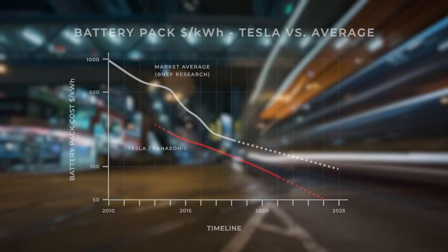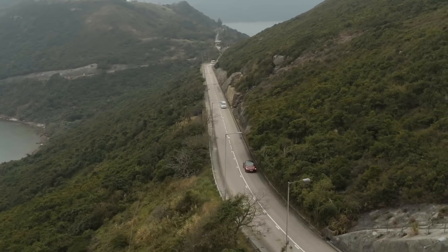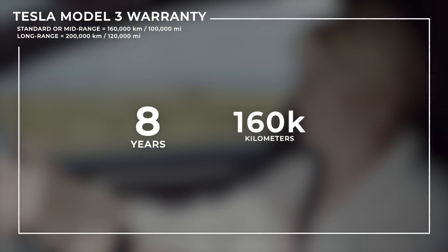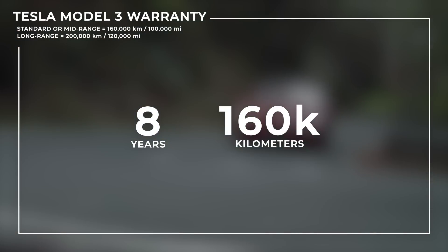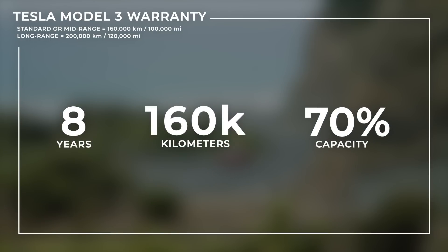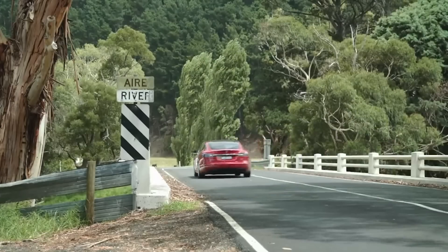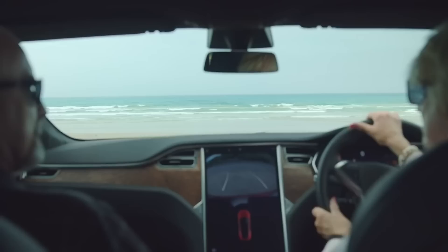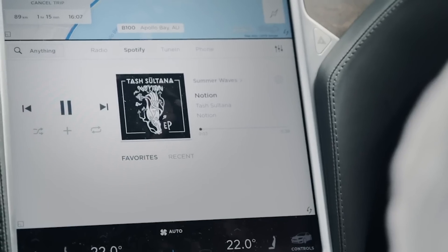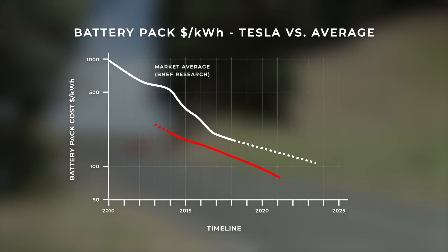But that storage capacity slowly creeps away as the battery is used, slowly degrading the range of your electric vehicle. Tesla currently offers a warranty to all Model 3 owners covered below 8 years or 160,000 kilometres, whichever comes first, guaranteeing a retention of capacity of at least 70% under normal use. If it falls below that, they will replace your battery for free. Finding out what is considered normal use is pretty difficult, but they seem to be reasonable with it going by customer satisfaction reports.